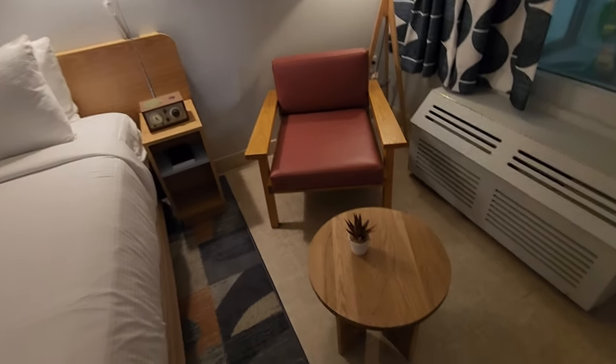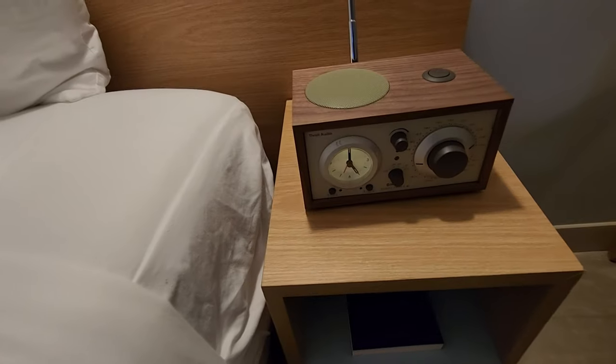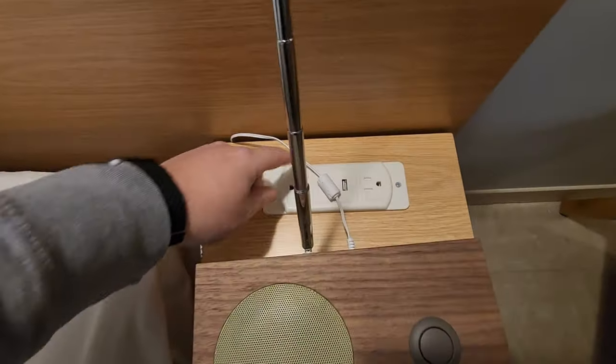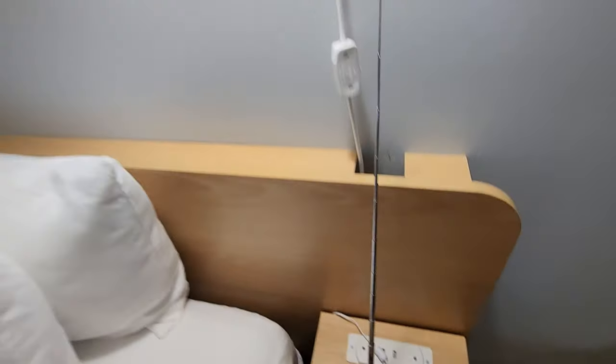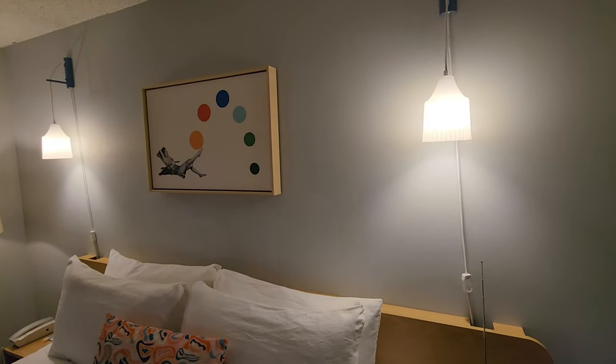There's a little seating area and a retro-looking radio that's pretty nice. On this side they also have two plugs and two USB ports — super nice. They've got little lamps at the head of the bed as well.